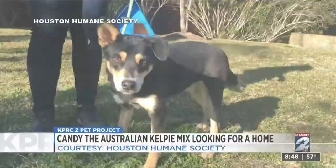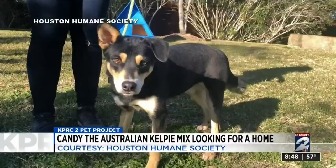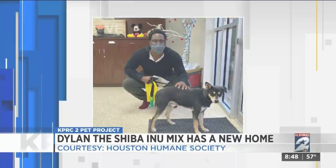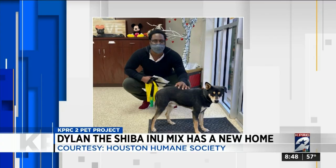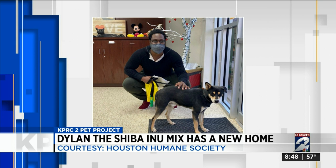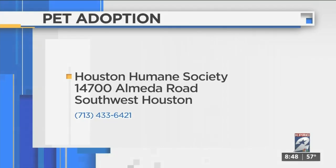And good news about a dog we featured just a couple of weeks ago. Dylan is a two-year-old Shiba Inu mix who came to the Humane Society with 70 other animals from another rescue group. Well, now he has a new home. He was adopted soon after we showed his story, and Dylan's going to have a whole apartment just to himself and his new owner — from a life at a crowded shelter to a loving family, another success story. We never get tired of those stories.